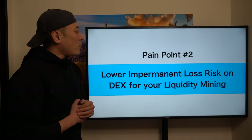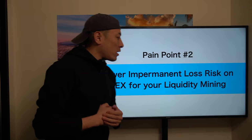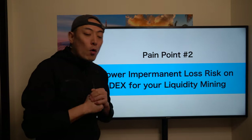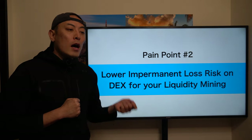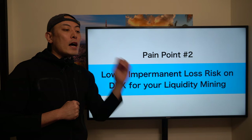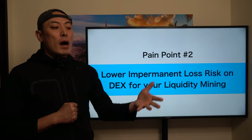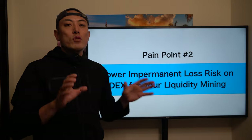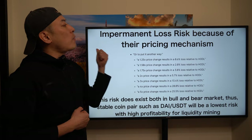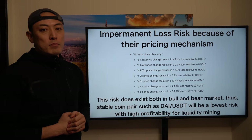Pain point number two: lowering impermanent loss risk on a DEX for your liquidity mining. Liquidity mining is one of the major revenue sources for retail investors joining DEX platforms. For example, if you have ETH or Bitcoin tokens you don't plan to sell for two or three years — long-term hodl — you can provide these to a DEX platform such as Uniswap or Curve Finance as a liquidity provider and make money. But there is a critical risk: impermanent loss risk, caused by the DEX pricing mechanism.